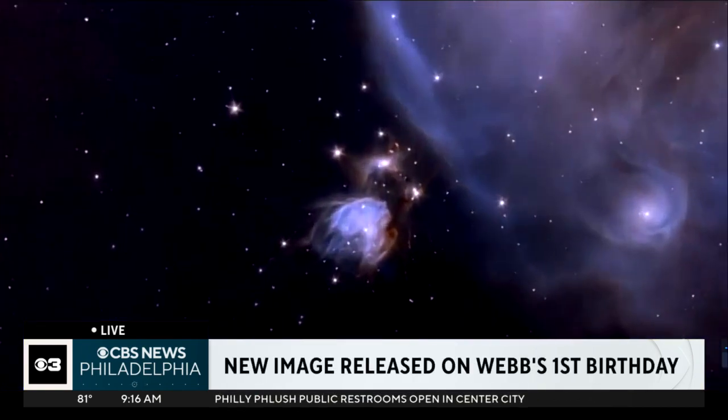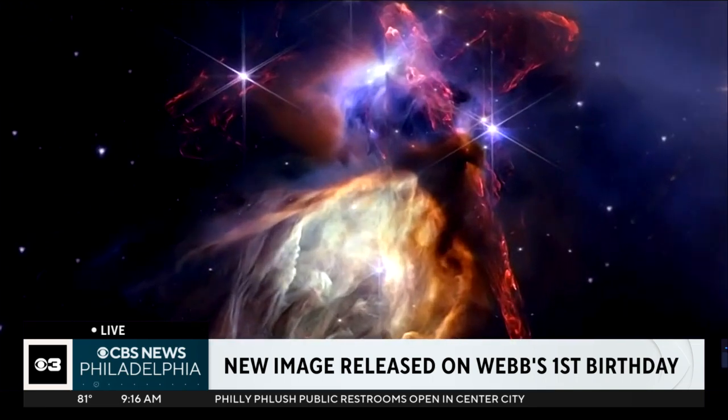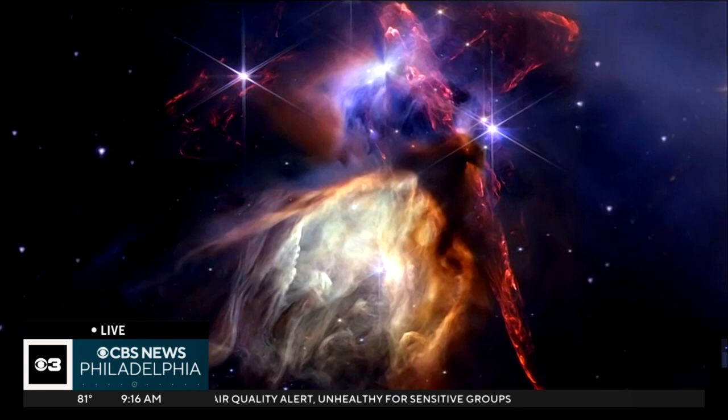Absolutely. What we're looking at is the nearest star-forming region to us — it's only about 400 light years away. New stars are forming; there are at least 50 that we can find so far. Some of them are lighting up their surroundings, some of them are deeply buried, and that's why it looks dark. We also see jets of light coming out. It's just a gorgeous image, and it's also telling us about the universe.